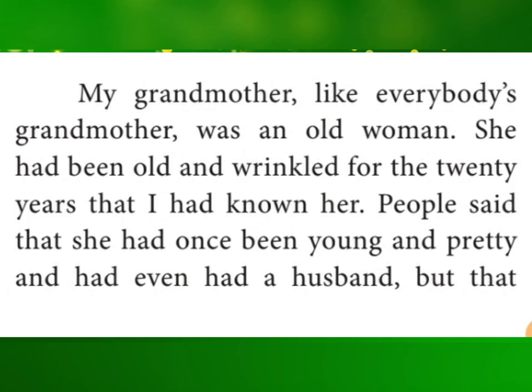People said that she had once been young and pretty. I want you to learn this — it is very easy. Read again and again, understand it, and write it in your own notebooks.